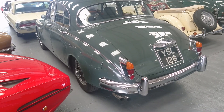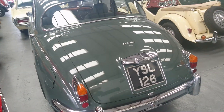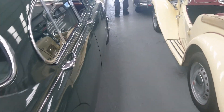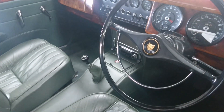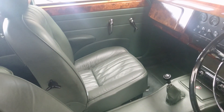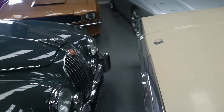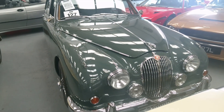Lot number 127: a 1961 Jaguar Mark 2 3.4 manual with overdrive. That is in lovely condition. The front seats have been changed for more modern ones with head restraints, which is not necessarily a problem — probably a good idea really. That is in really nice condition — estimate is between 15 and 20,000 pounds.